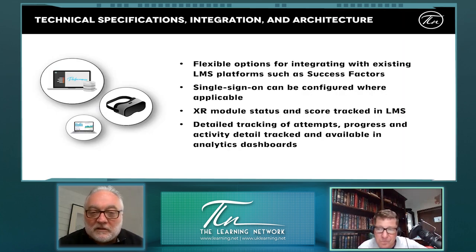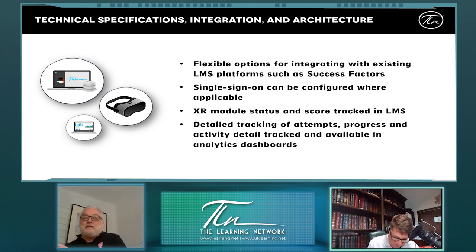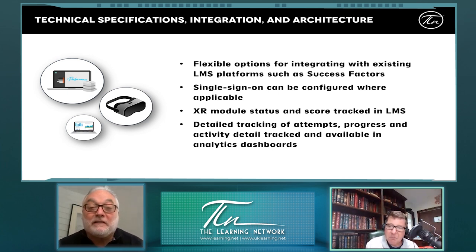In terms of technical specifications, we have flexible options for integrating with existing LMS platforms. If somebody already has an LMS from one of our competitors, they could use Performance XR just for the analytics and machine learning capability. We'd like to be the data side of the industry, not necessarily the LMS side, and we can partner with any LMS provider to give them access to this leading-edge technology. We have detailed tracking of attempts, progress, and activity, all available in very robust analytics dashboards.